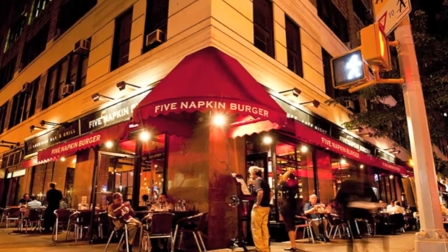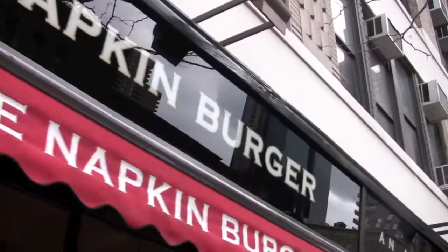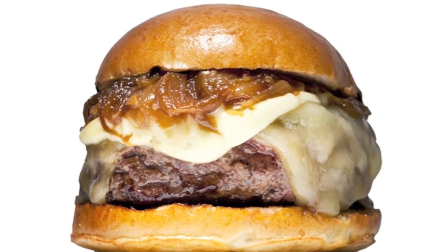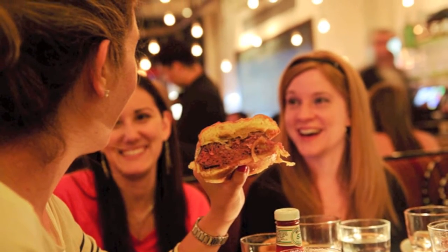So let's say you're walking into a Five Napkin Burger — maybe it's in New York, maybe it's in Boston, maybe it's somewhere south of there. What might you match this beer up with? I got three words for you: beef, beef, and beef. This beer is going to hold its own with an original Five Napkin Burger like nobody's business.